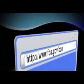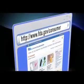For more information on this and other health topics, visit FDA.gov/consumer.